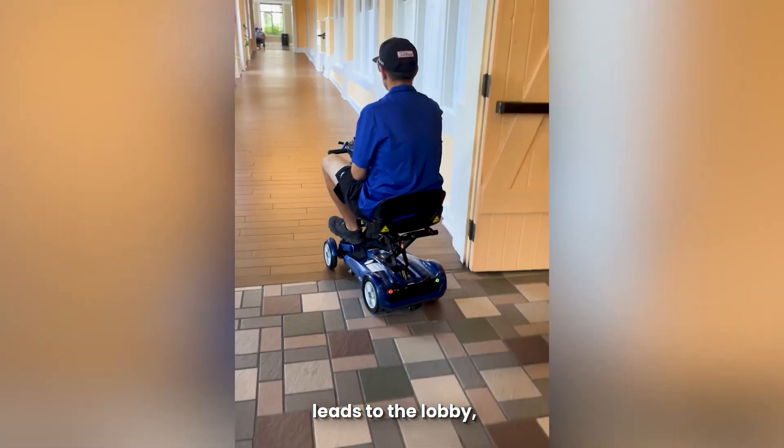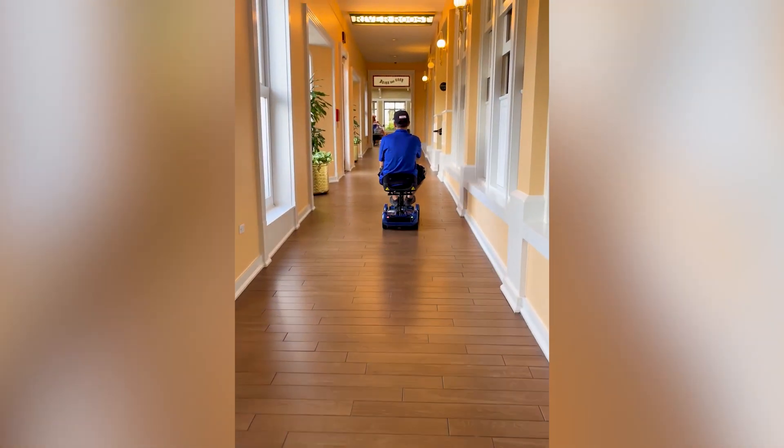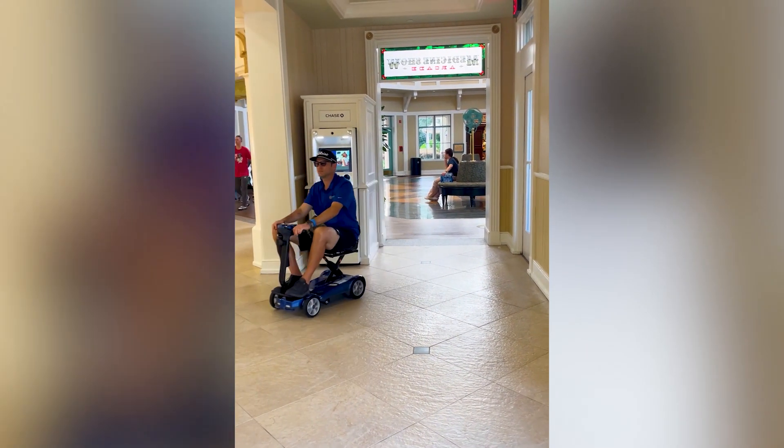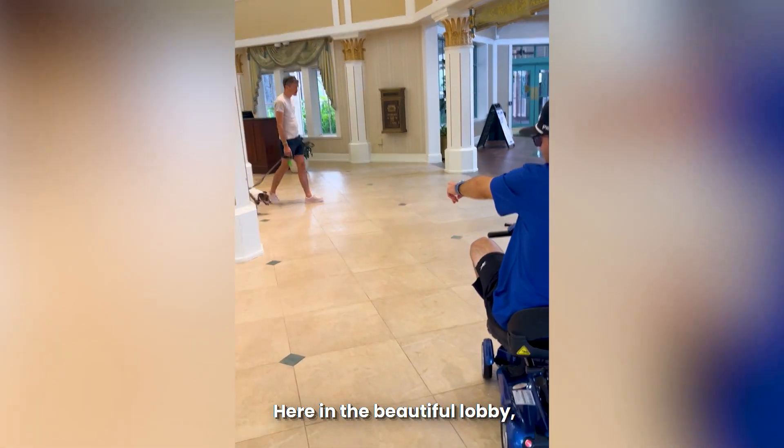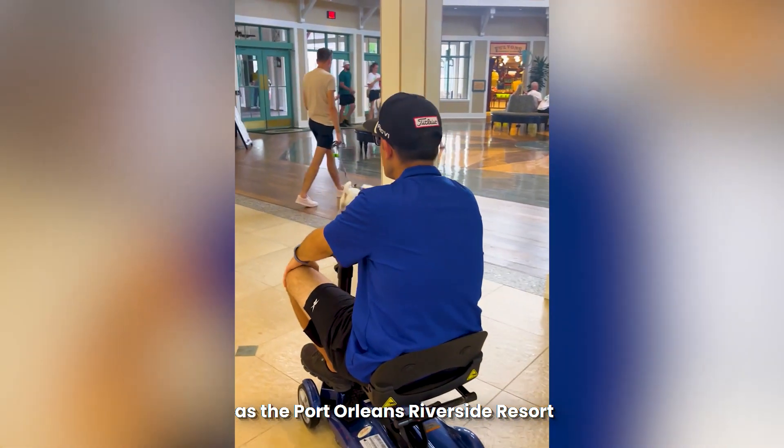This gradual incline leads to the lobby, bar, and gift shop. Here in the beautiful lobby, you may run into a furry friend as the Port Orleans Riverside Resort is pet friendly.